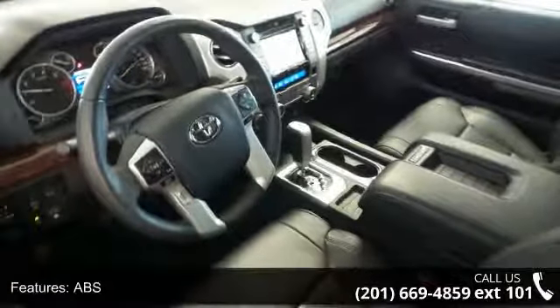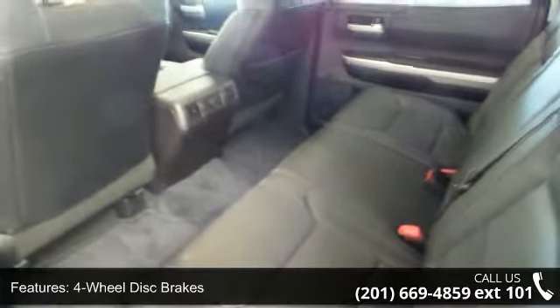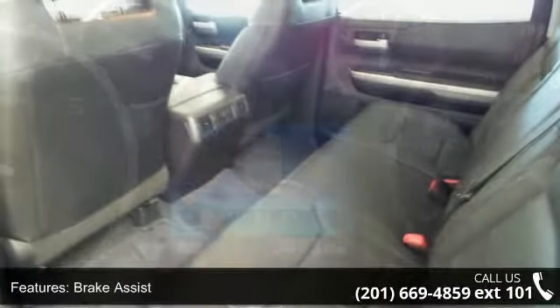Rear defrost and privacy glass. Low mileage is an important factor in your purchase, and this vehicle delivers a low odometer reading.